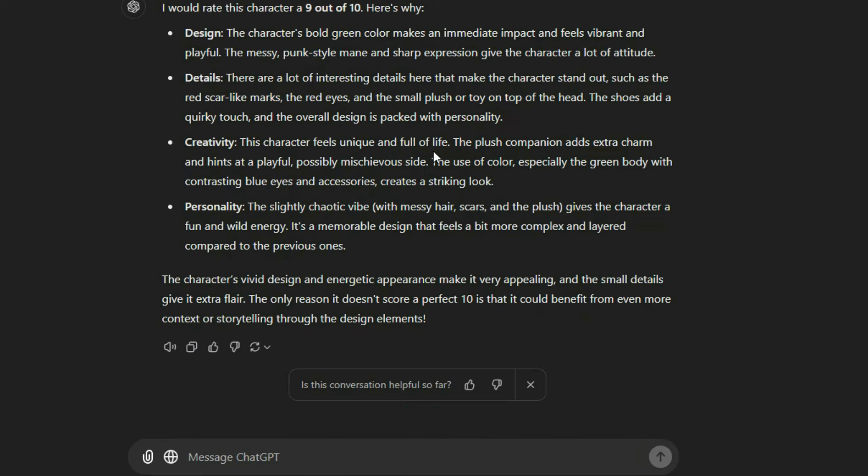Let me know what you guys think of this in the comments below, but now I want to see what it would say if I wanted it to roast all the characters. I'm going to send all the images at once and just ask it to roast all of them.